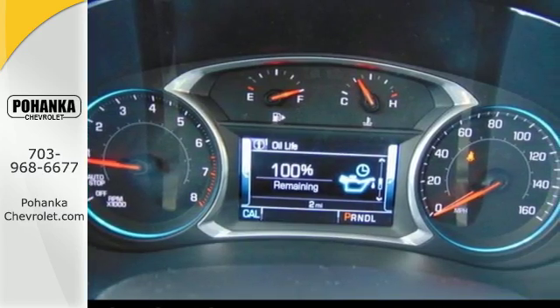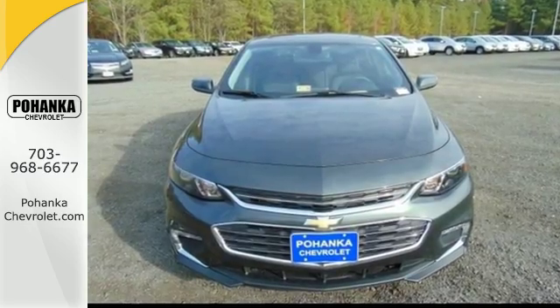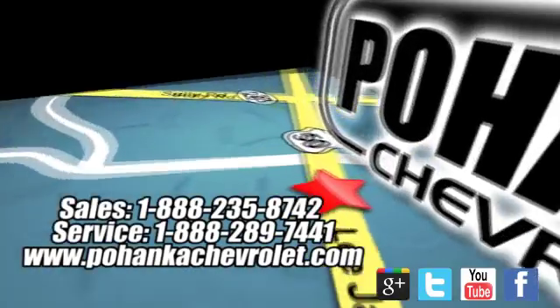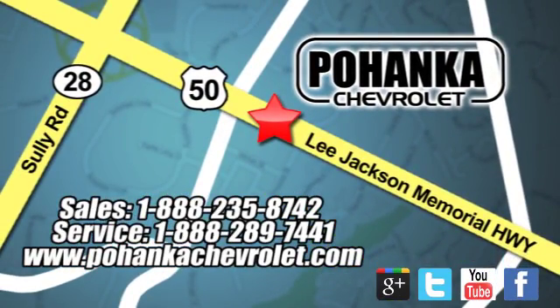This Malibu delivers eye-catching style and performance that makes every drive a thrill. Check it out today. Bohenga Chevrolet is a great place to buy a car. We're conveniently located at 13915 Lee Jackson Memorial Highway Route 50 in Chantilly.